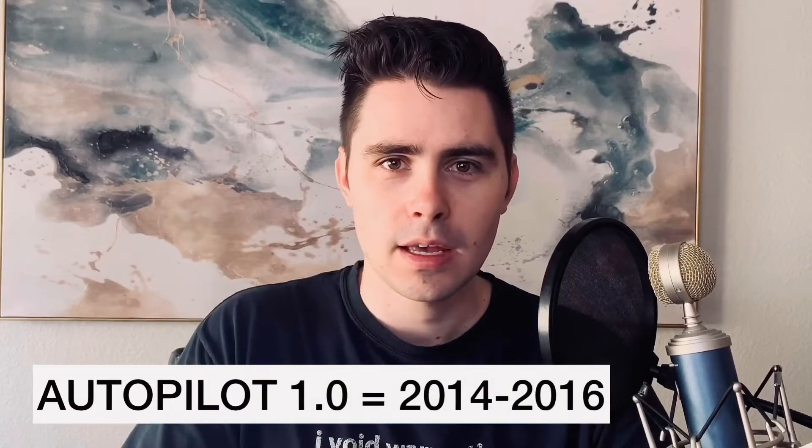Tesla first revealed autopilot in 2014 on their Model S. It was a very limited version of autopilot. It had two cameras and the car was able to do some very basic functions like autopilot, which is essentially lane keeping while the car is doing adaptive cruise control at the same time. It was also able to do summon, where the car could go forwards and backwards on its own, which was really helpful for going in and out of your garage, functioning in tandem with Homelink, where it could open your garage door for you.